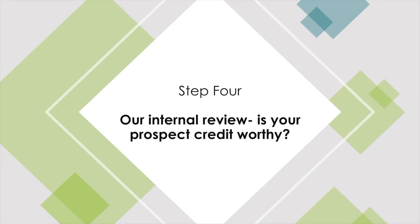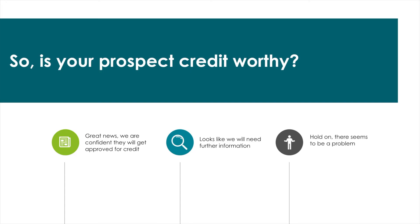Step 4: Our internal review. Is your prospect credit worthy? Once we have the correct company name, we carry out an internal review to see if we can get them credit cleared according to our criteria. This normally only takes a couple of minutes. In general terms, we can split companies into three categories. Often, we will know automatically if your prospect will be approved for credit based on their years trading, net worth and profitability.